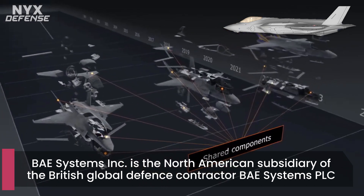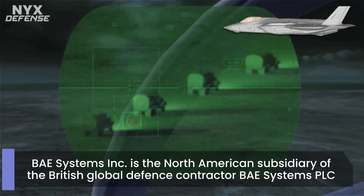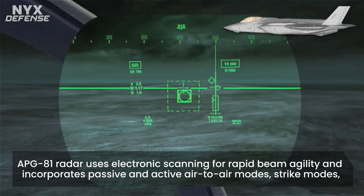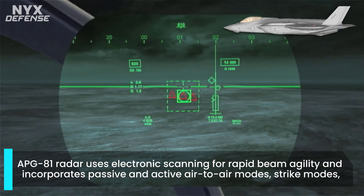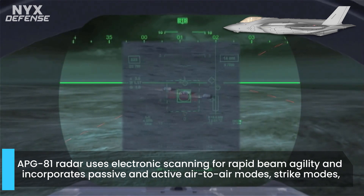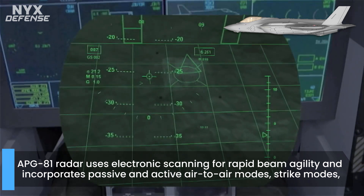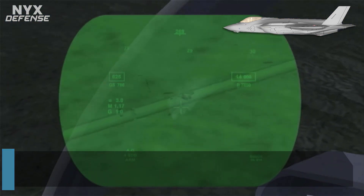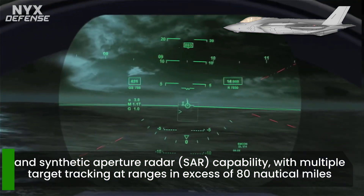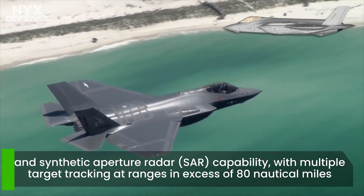The APG-81 radar uses electronic scanning for rapid beam agility and incorporates passive and active air-to-air modes, strike modes, and synthetic aperture radar capability with multiple target tracking at ranges in excess of 80 nautical miles. The antenna is tilted backwards for stealth. Complementing the radar is the AAQ-37 DAS, which consists of six infrared sensors that provide all-aspect missile launch warning and target tracking. The DAS acts as a situational awareness infrared search and track system and gives the pilot spherical infrared and night vision imagery on the helmet visor.